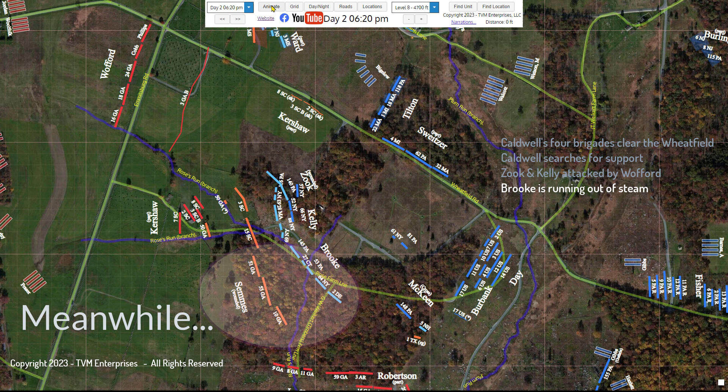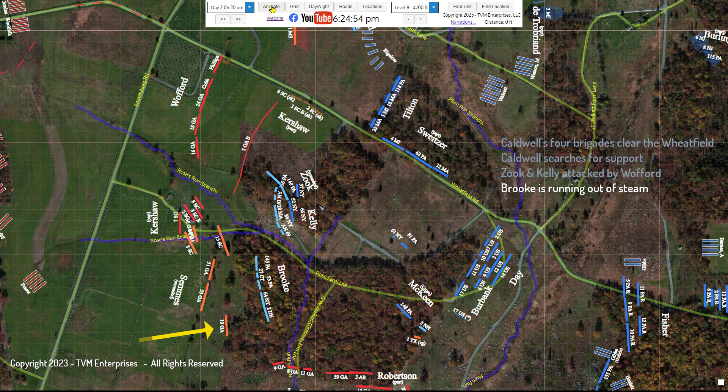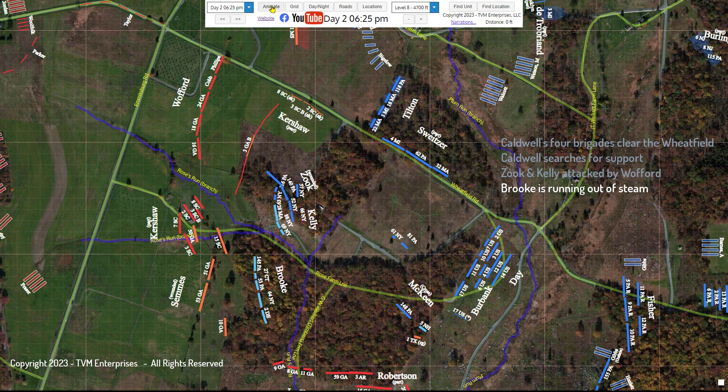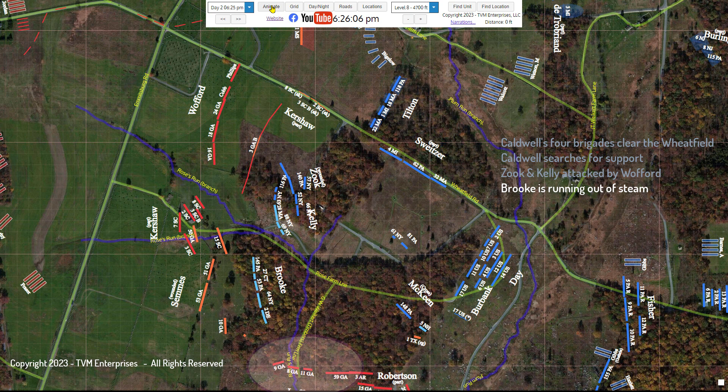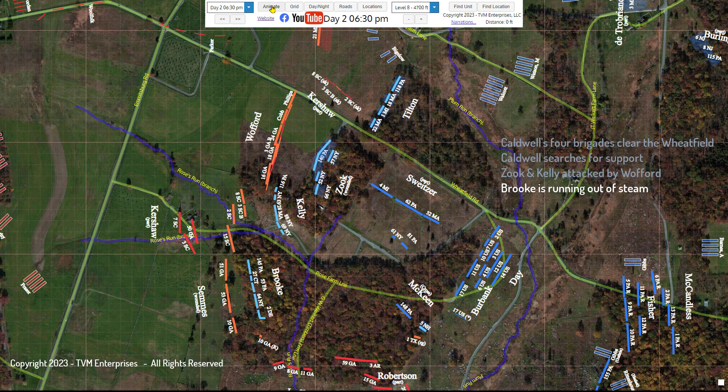Further to the south, at the western edge of Rose's Woods, Brooke's sweeping advance across the wheat field was running out of steam. Brooke had pushed three of Semmes's regiments to the Rose farm fields, where they initially took refuge behind a stone wall. The two opposing forces were heavily engaged across the fence-lined field between the wall and the woods. But reforming regiments from Anderson's brigade, now commanded by Lieutenant Colonel Luffman, fired into Brooke's flank, while soldiers from Semmes's 10th Georgia, carrying their unit's flag, attempted to skirt around his left. The 2nd Delaware refused its line to thwart the attempts, but without support, Brooke's brigade's forward position was becoming untenable.